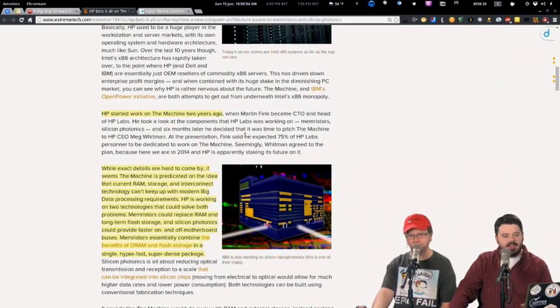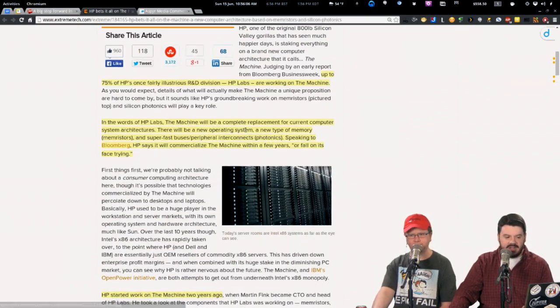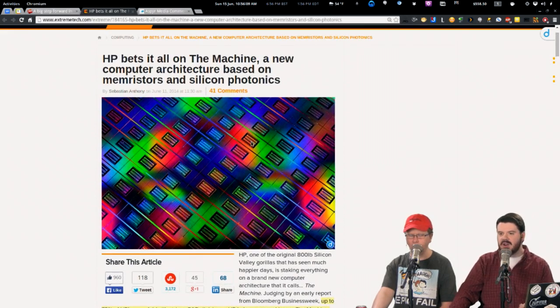HP is going specialty, targeting those that need to process large amounts of data. HP's been working on The Machine for two years. The machine seems predicated on the idea that current RAM, storage, and interconnect technologies can't keep up, requiring a custom OS for a highly customized system. I don't see this as HP giving Microsoft the finger — I see it as HP solving a problem for large enterprise customers where Windows is simply inappropriate for that workload.